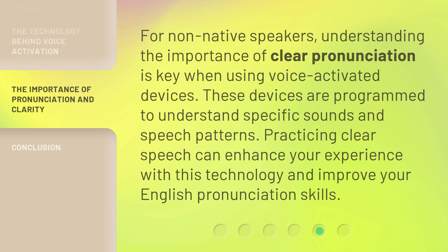For non-native speakers, understanding the importance of clear pronunciation is key when using voice-activated devices. These devices are programmed to understand specific sounds and speech patterns. Practicing clear speech can enhance your experience with this technology and improve your English pronunciation skills.